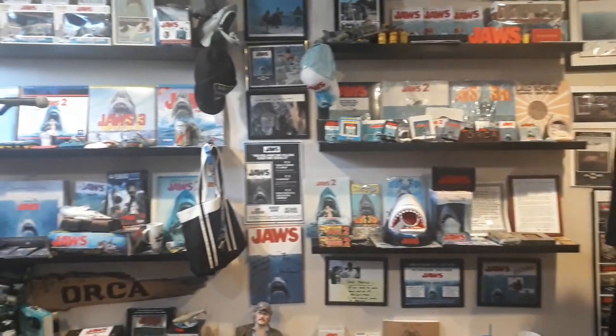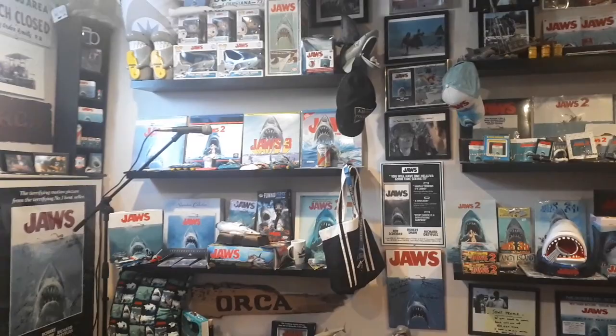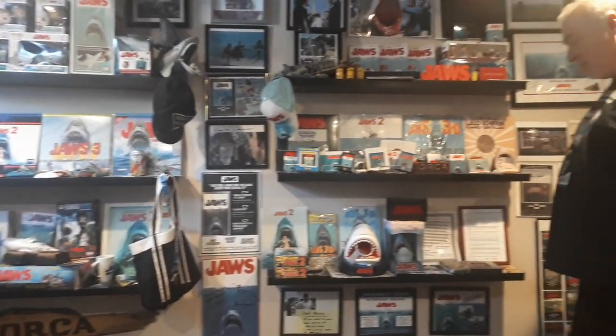These are autographs but I'll do those last. We're going to start here on the wall. Last time I did this video, I had two shelves on this wall and two shelves over there. Now I've got 10 shelves because I just don't have enough room for everything. I still don't have enough room, but we'll start over here on the bottom.